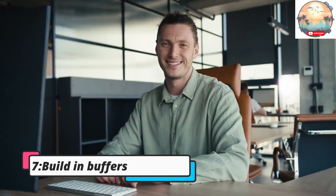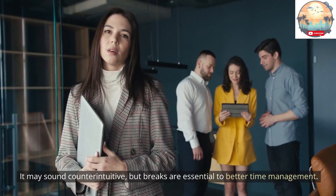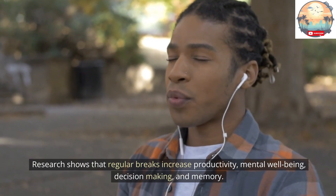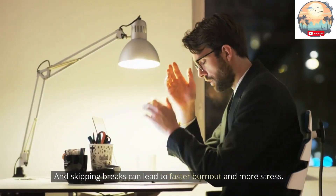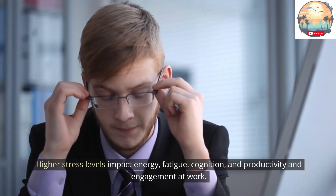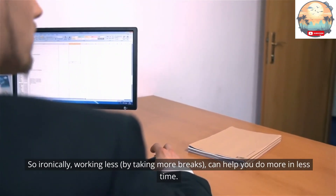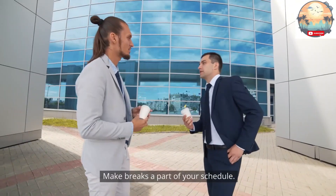Tip 7: Build in buffers. It may sound counterintuitive, but breaks are essential to better time management. Research shows that regular breaks increase productivity, mental well-being, decision-making, and memory, while skipping breaks can lead to faster burnout and more stress. Higher stress levels impact energy, fatigue, cognition, and productivity. So ironically, working less by taking more breaks can help you do more in less time. Make breaks a part of your schedule — when you finish a task, give yourself time to breathe.